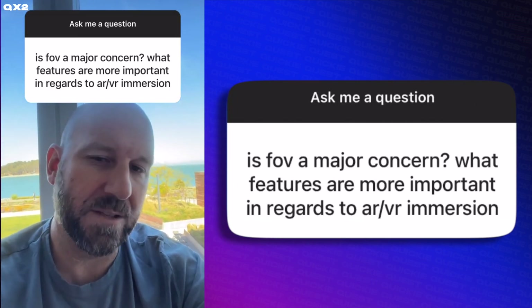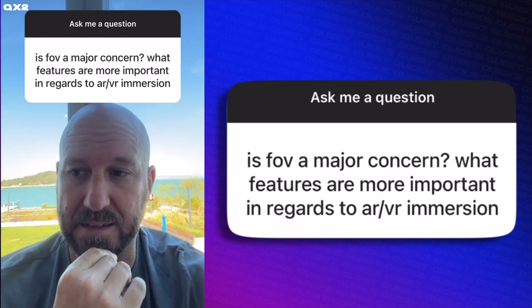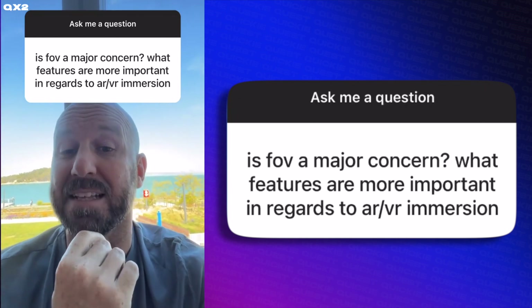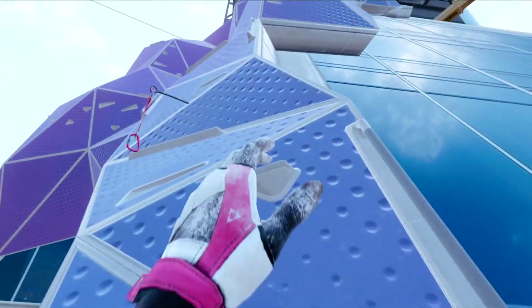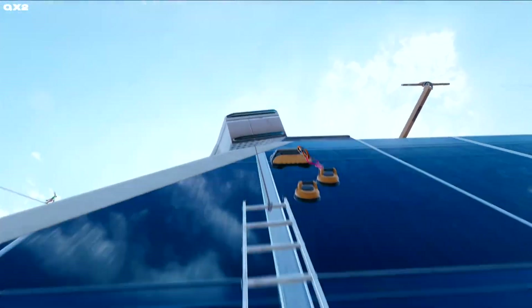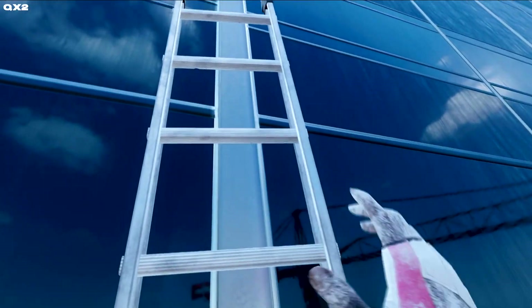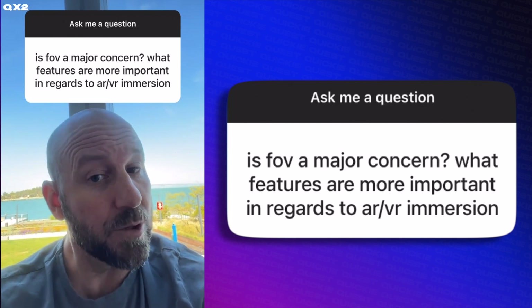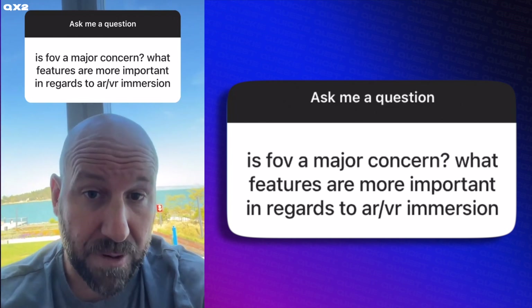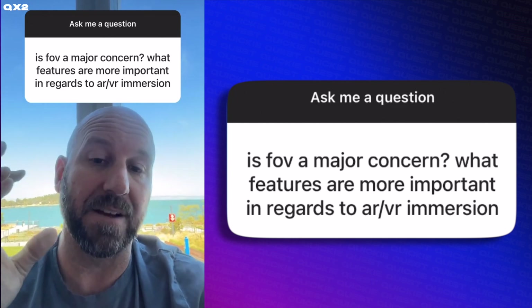I love this question because field of view is cool, and I've played with demos of really wide field of view glasses and enjoyed it. Actually, really tall field of view had way more immersive capacity for me for some reason — I could really feel like I was at the edge of a cliff. Having said that, field of view is a really expensive thing to increase because you're adding a lot of pixels that won't be that useful. They'll be in the periphery, and they're just as expensive to power. So far, it hasn't felt like the right trade-off.